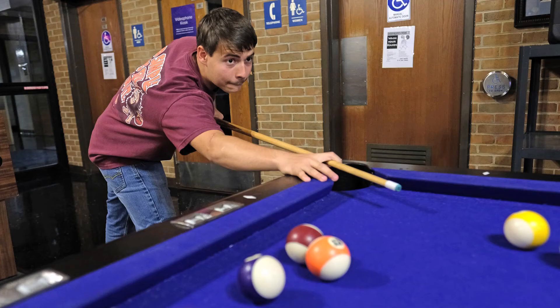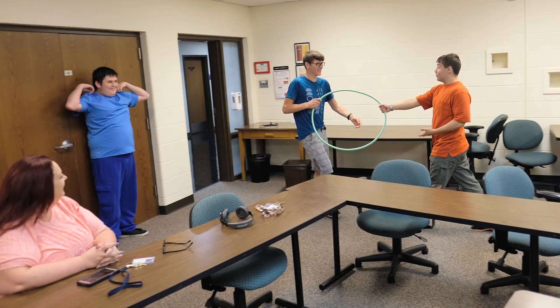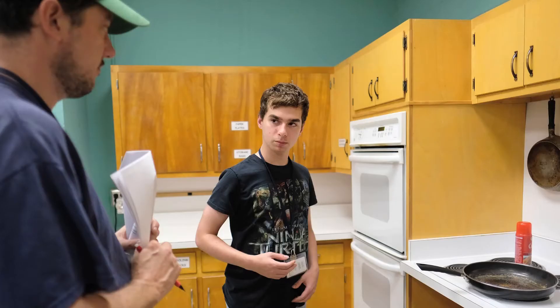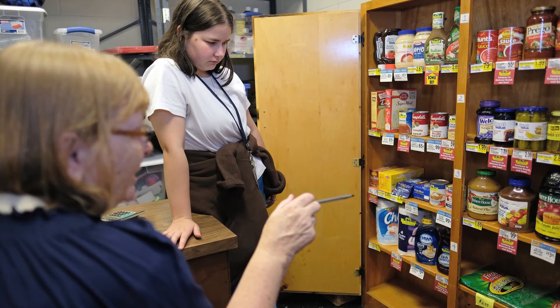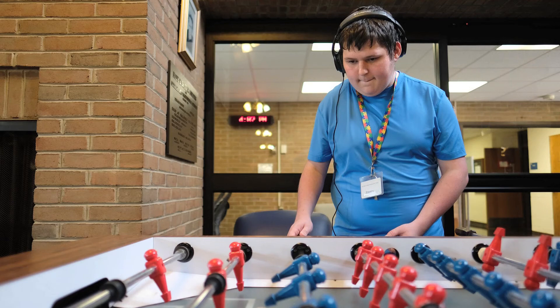In your free time, you can play pool, video games, watch TV, or use the student computers. For students used to less activity at home, this schedule can be very busy. After dinner, you go with your independent living teacher to an assessment area. The PERT program assesses dormitory and laundry skills, kitchen and medication safety, money management and shopping, and problem-solving and self-esteem. After independent living, students can try another recreation activity.